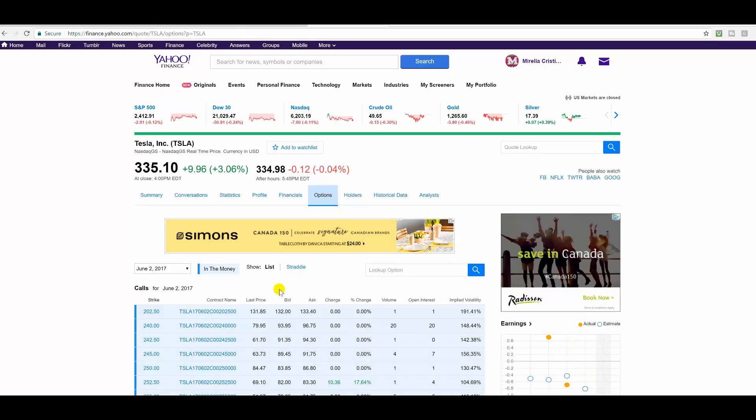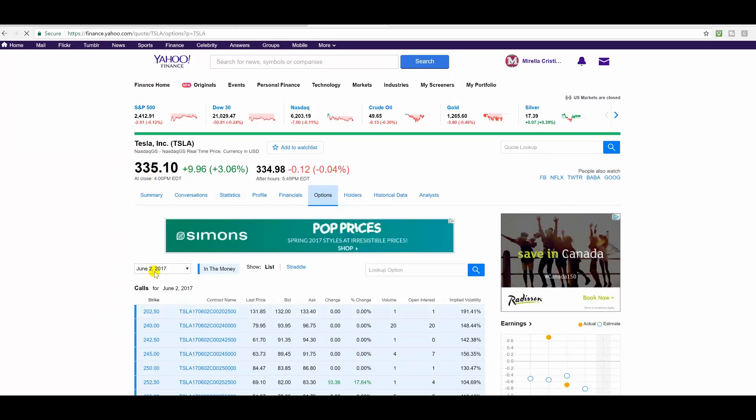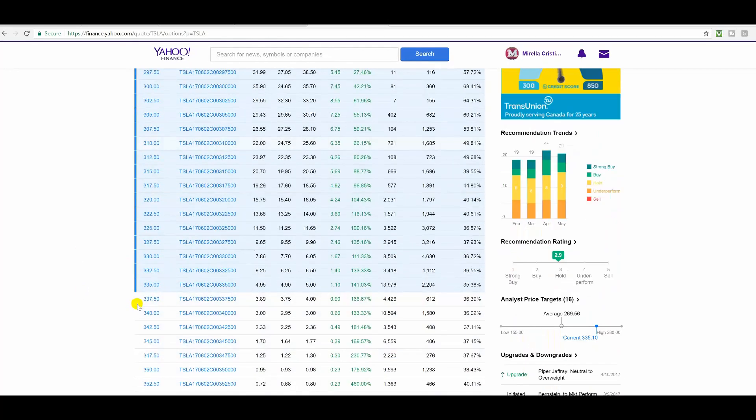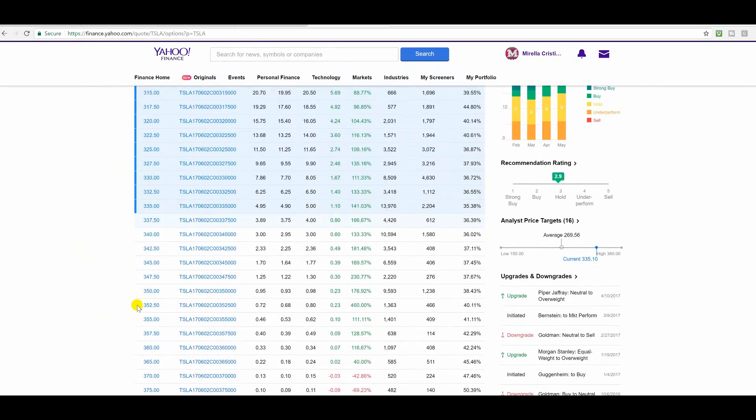Here we are at Yahoo Finance, and Tesla closed at $335.10, up $9.00. So it was a good day, considering the market was choppy. Here are the June 2nd calls, and I record all these statistical facts for educational purposes.